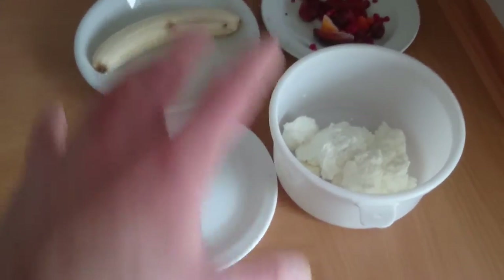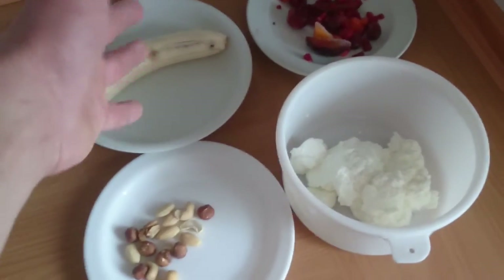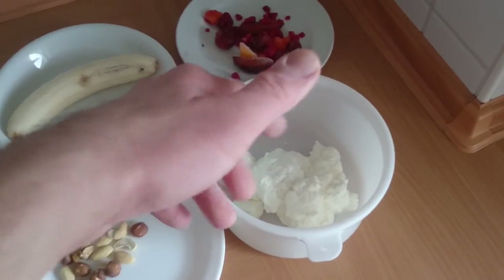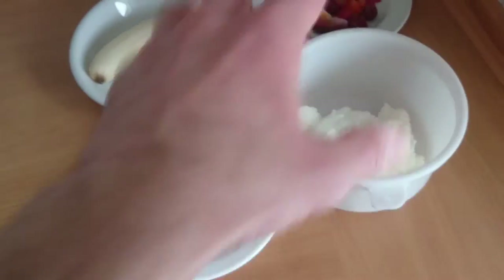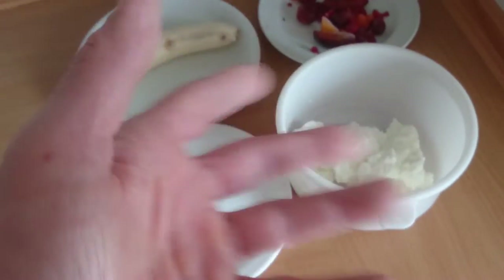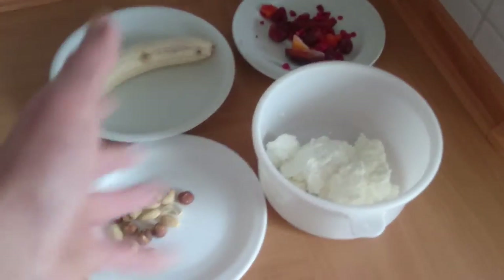You can either mix it by hand — chop the banana into small pieces, throw in the frozen fruit, berries, and nuts, and mix — or simpler yet, just put everything in a blender and blend it. You get a nice thick shake you can scoop with a spoon or even drink.